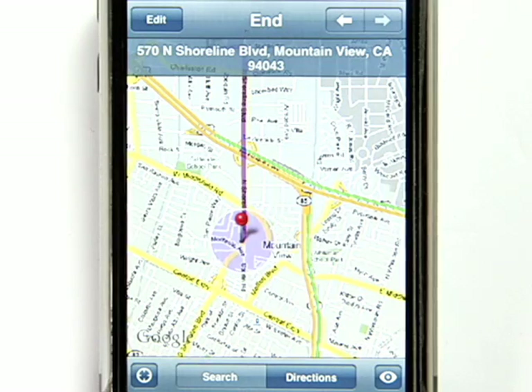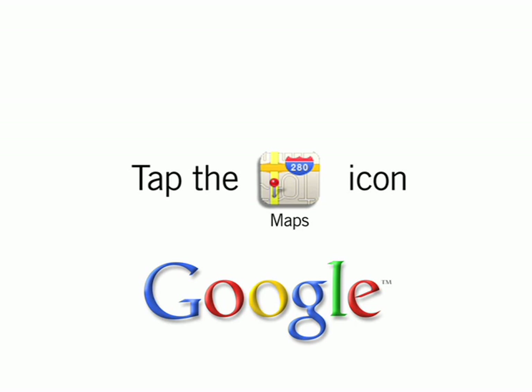When you notice heavy traffic on the map, consider an alternate route. To start Google Maps on your iPhone or iPod, just tap the Maps icon on your home screen. See you soon!